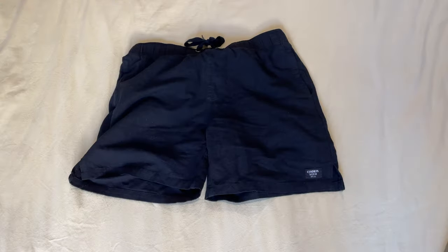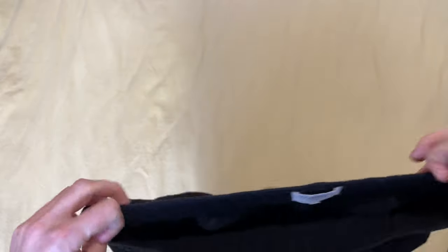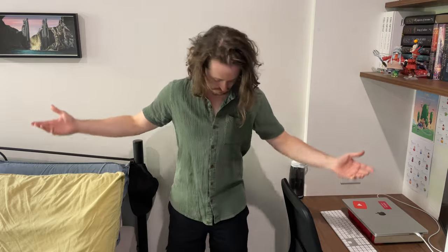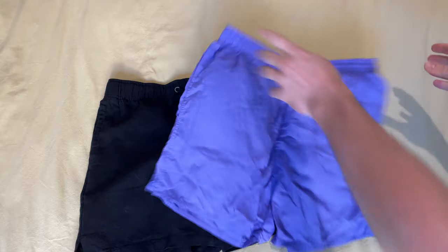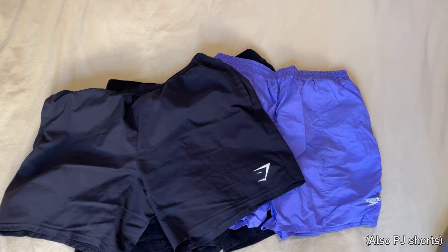I'll spend most of my time in shorts since it's going to be hot. I've got a pair of shorts from Common Need — more versatile and classier than just sports shorts, and they go with all the tops I'm bringing. I'll also bring a pair of purple quick-dry Speedo board shorts that can double as casual shorts in a pinch. And I'll bring my Gymshark shorts — super lightweight and comfortable — which should be great for all the walking and hiking I'm going to be doing.